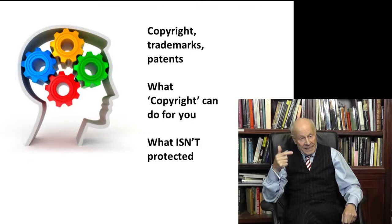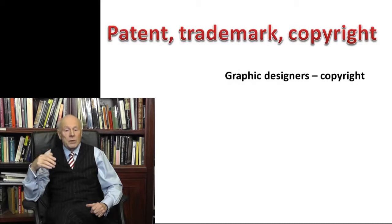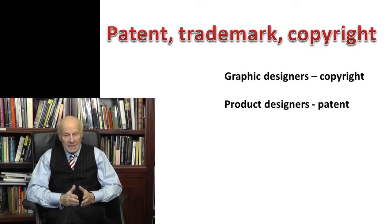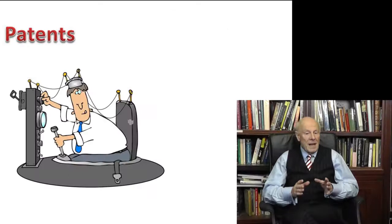We explore what copyright can offer you, and we learn what isn't protected — and there are some real surprises there. There are three ways of protecting different types of intellectual property: patent, trademark and copyright. For example, graphic designers will use copyright to protect their work, but product designers will have to patent theirs. Don't worry — in the handout following this video you'll find a link where you can check which type of protection best suits your work of art.